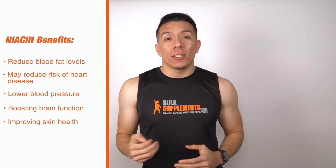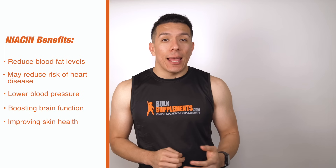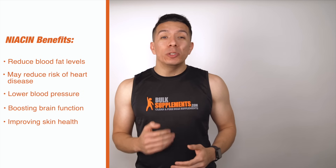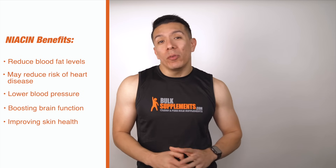Now that we know some of the background, let's talk about the potential benefits that you can get with supplementation. Niacin may help reduce blood fat levels, which may translate to lowering the risk of heart disease, as it may improve the cardiovascular system. Other benefits consist of lowering blood pressure, boosting brain function, and even improving skin health.